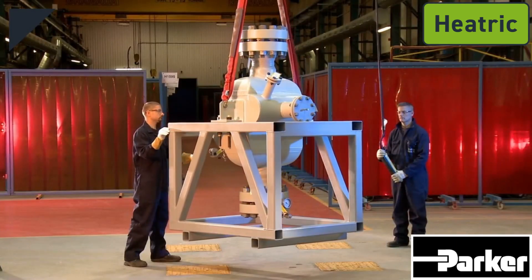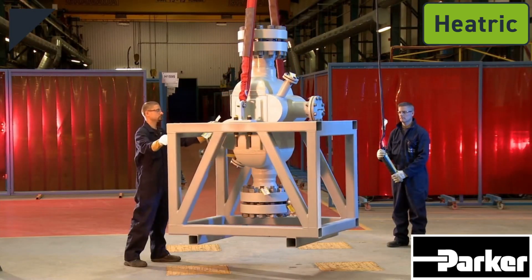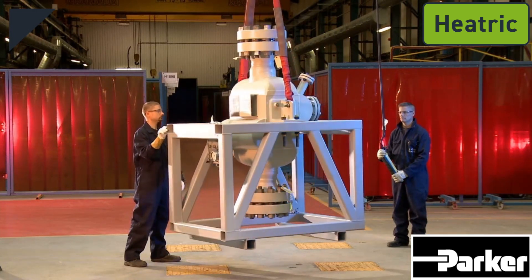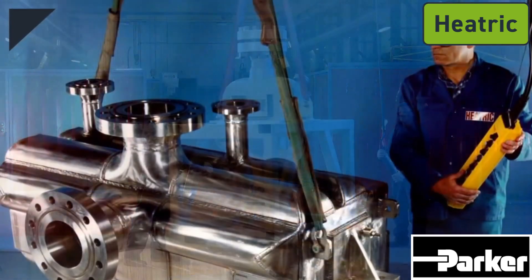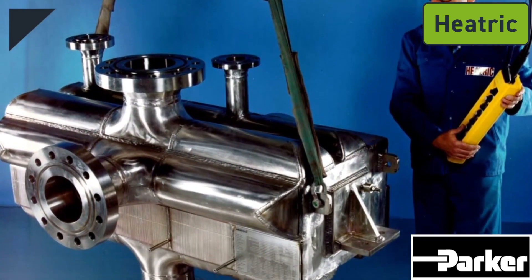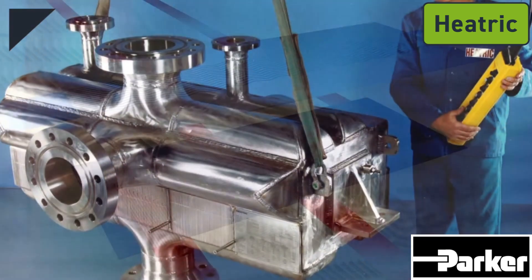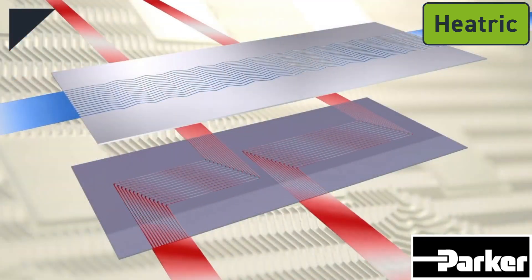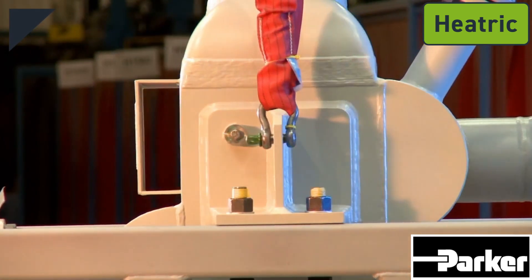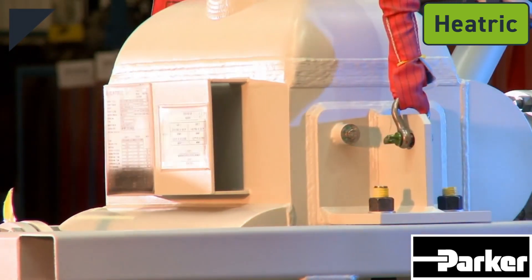Heatric exchangers also offer process advantages. They can deliver savings in utility consumption due to their high thermal effectiveness. They can be designed to combine more than one duty in a single exchanger module. Boiling and condensation are readily handled, and the exchanger also has the capability to handle streams with a two-phase inlet. These capabilities deliver great benefits in gas compression cooling and gas dewpointing applications.